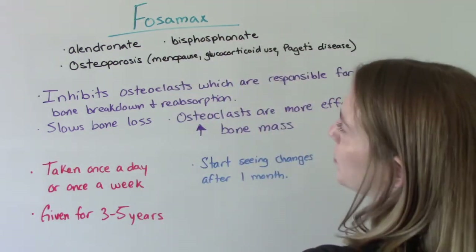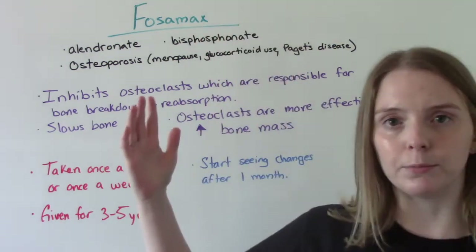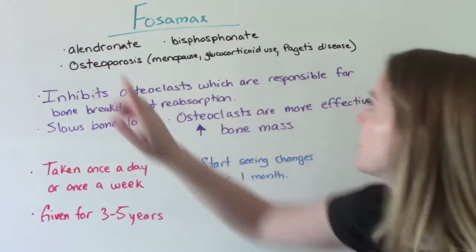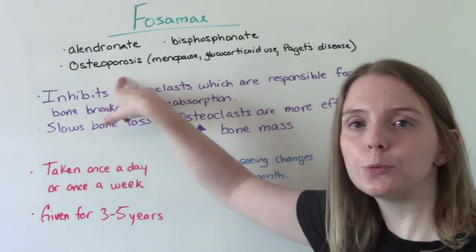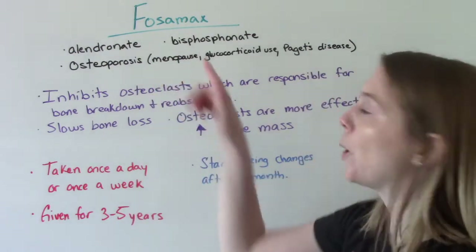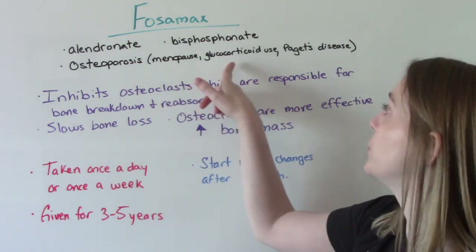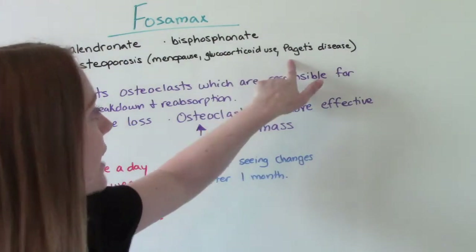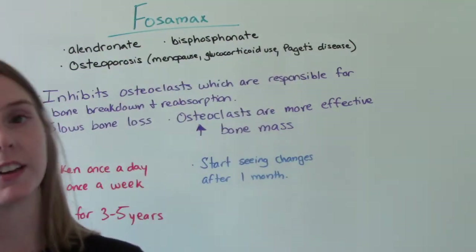Some key things we need to know up front. The generic name: Fosamax is the brand name, and alendronate is the generic name. It is part of a drug class called bisphosphonates. This medication is used to treat or prevent osteoporosis — all causes of osteoporosis, including postmenopausal osteoporosis, which is the most common, long-term use of glucocorticoids (steroid use can cause this), or if your patient has Paget's disease, they are also at risk. This medication can help.